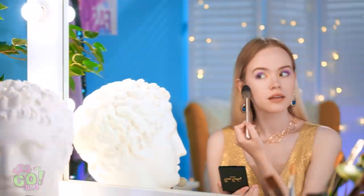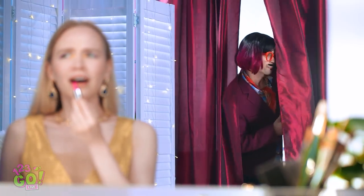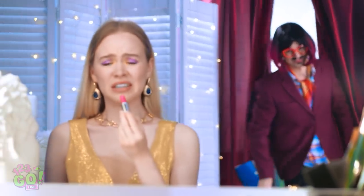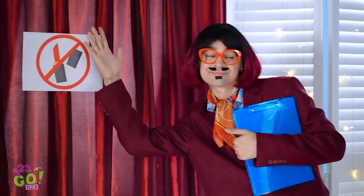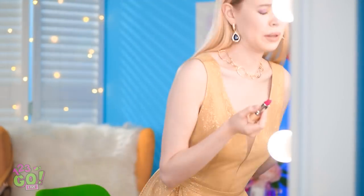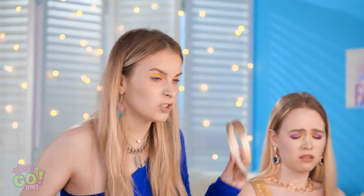Just a little bit of highlighter. That's looking really nice. Now to finish it with some lipstick. There you are! I've been looking for you! Come on! Hold it right there! No makeup allowed! Are you serious? You've got to be kidding me! I didn't even get to finish my look!